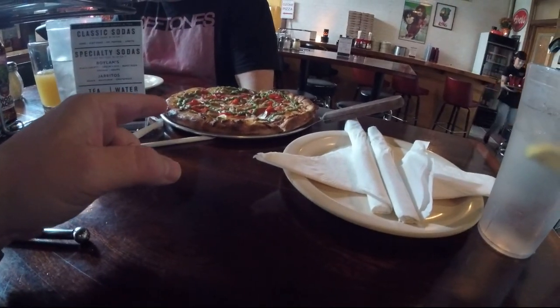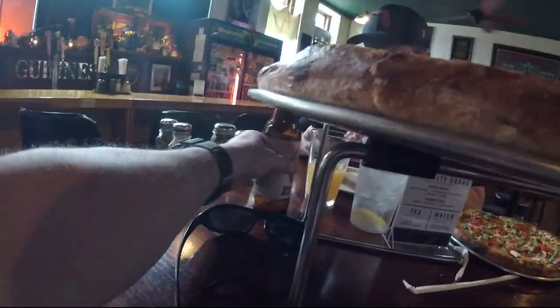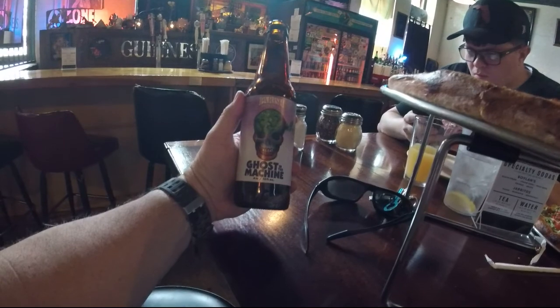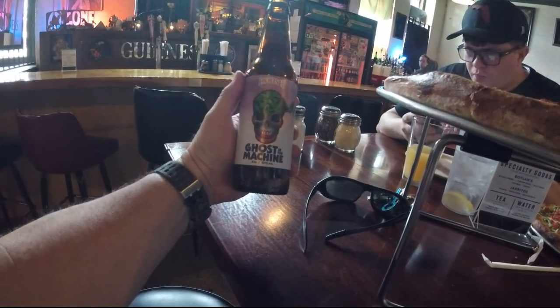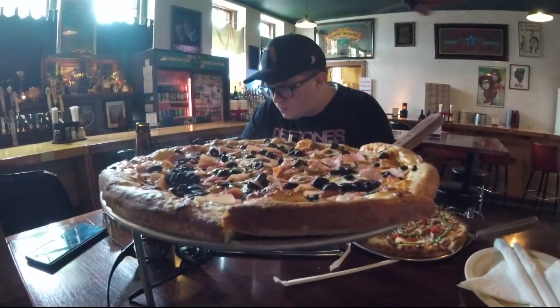Brandon got the Italian flag with pesto and I got a build-your-own pizza, and it's all good. What's that beer you're drinking, Brandon? Ghost in the Machine. I think this is going to be a good beer — I took a little sample of it. But we're going to eat now.